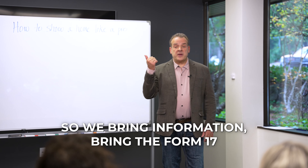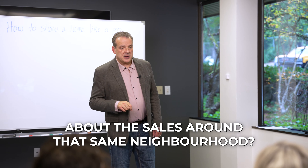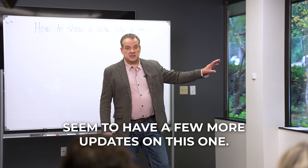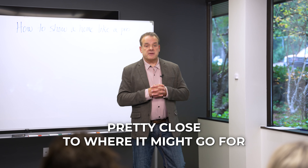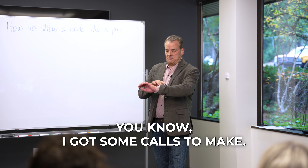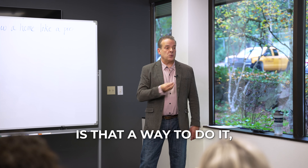Bring information — bring the Form 17, have some details about the house. Also bring info about comparable sales in the neighborhood. For example: 'The Smith's place down the street sold for $525,000 about three months ago — they had a few more updates. The one around the corner was a split level so it sold for a bit less.' That makes you sound like you know what you're talking about, versus just opening the door and going on your phone.